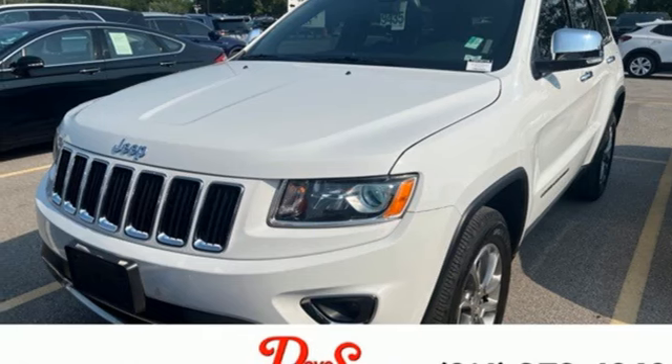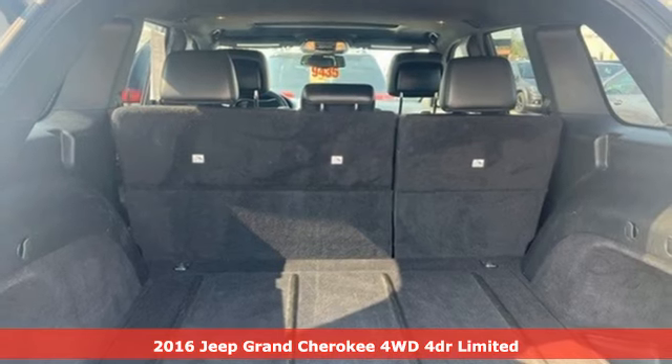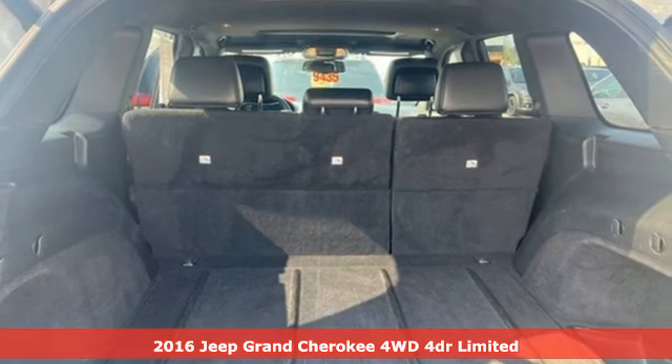It's a 2016 Jeep Grand Cherokee. Journey anywhere in a Jeep. It comes with great features you'll love.